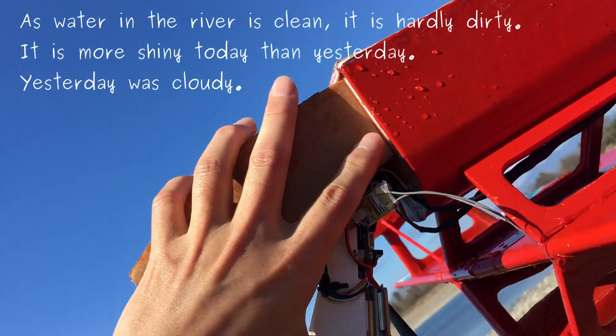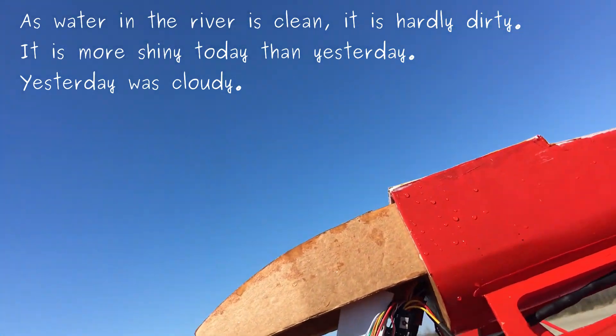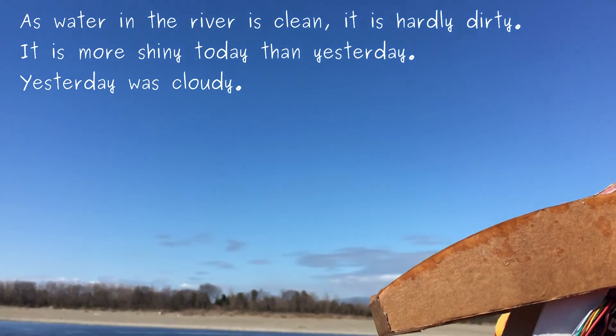As water in the river is clean, it is hardly dirty. It is more shiny today than yesterday. Yesterday was cloudy.